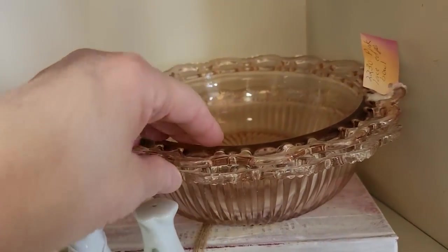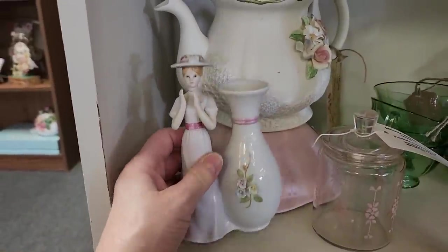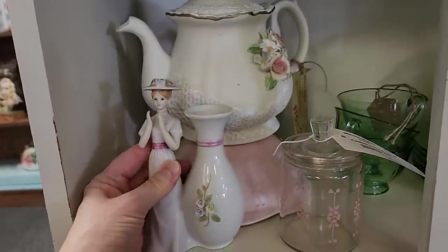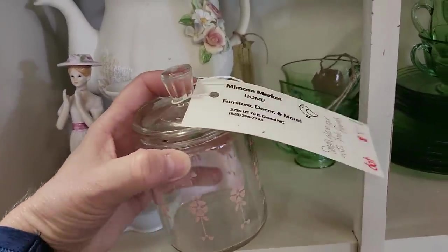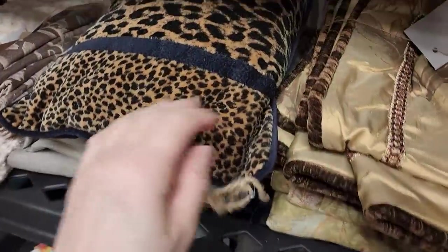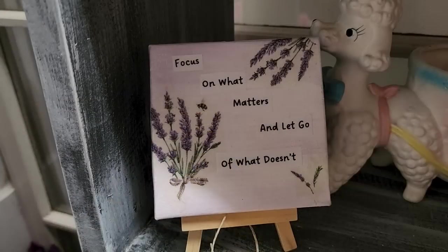Here's some more depression glass. I had never seen a little flower pot like this. This little jar would be perfect in your bathroom with cotton balls in it. And look at this leopard pillow — $6, can you believe it? 'Focus on what matters and let go of what doesn't' — that we need to live by.